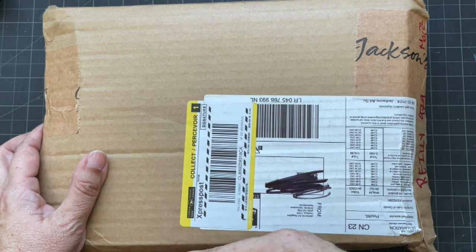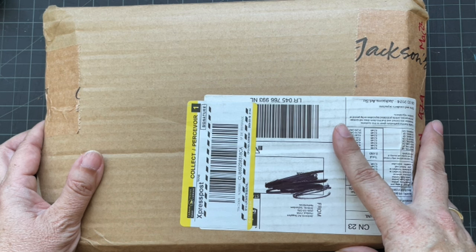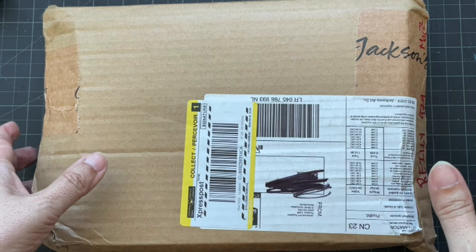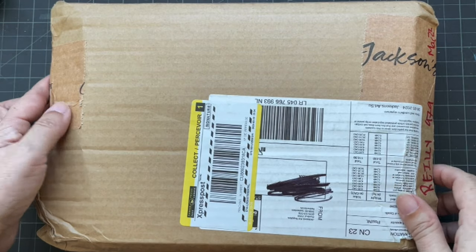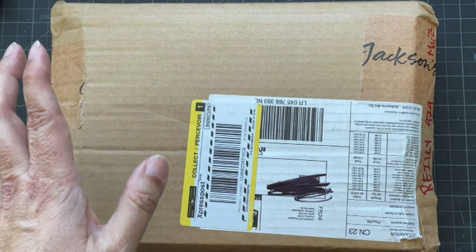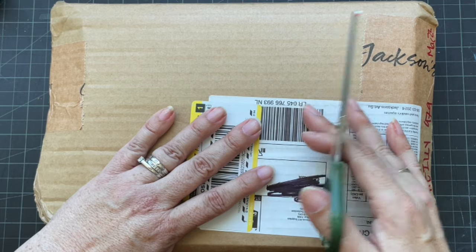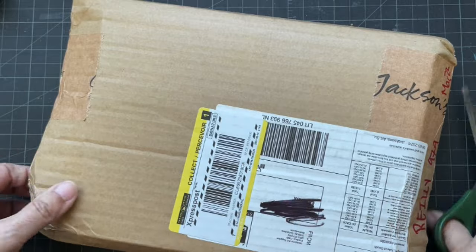The website said that a card was left on Thursday — it wasn't. Friday I went to pick it up and it wasn't there yet. So today is Saturday and I'm picking it up. I paid for the duty, which is fine. It's only been a couple of times that I've been hit with duty for Jackson's, so it's not so bad.